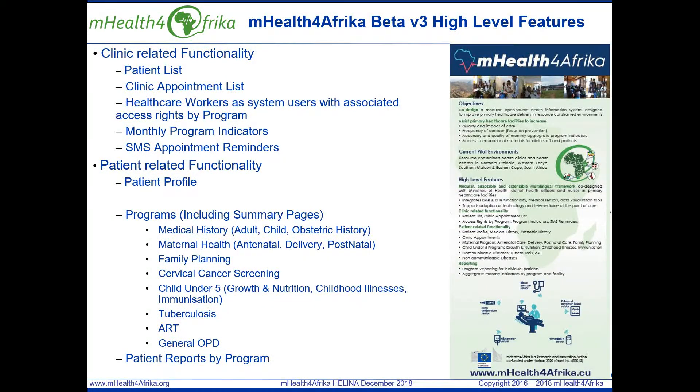Based on the pre-beta validation and the validation of the first iteration of the beta platform during 2017, it was very clear that health centers require a health information system that allows any patient to be registered once and then over a period of time enrolled in multiple programs depending on their health conditions. This resulted in a re-architecture of the mHealth for Africa beta application and the data model structure.